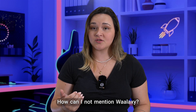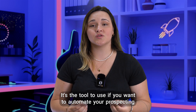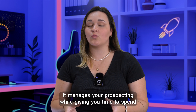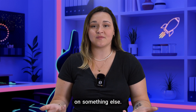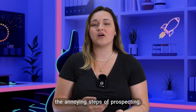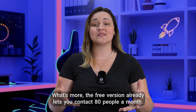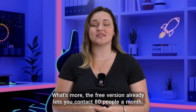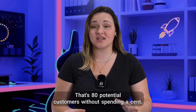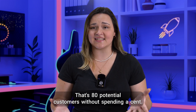How can I not mention Waalaxy? It's the tool to use if you want to automate your prospecting on LinkedIn. It manages your prospecting while giving you time to spend on something else. It will help you to only keep your warm prospects and skip the annoying steps of prospecting. What's more, the free version already lets you contact 80 people a month — that's 80 potential customers without spending a cent. Isn't it great?